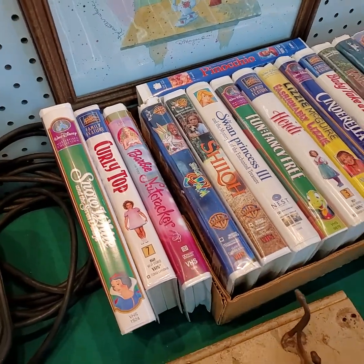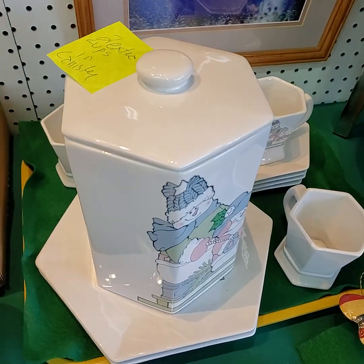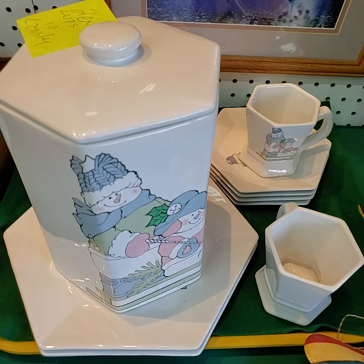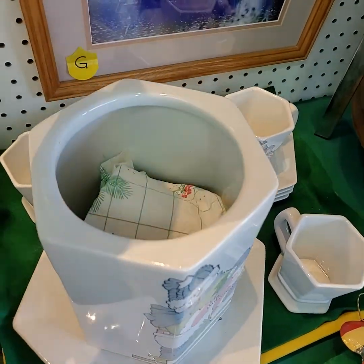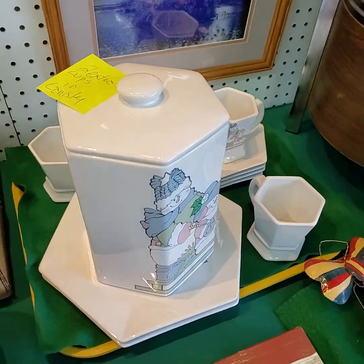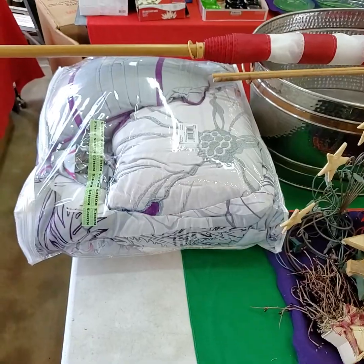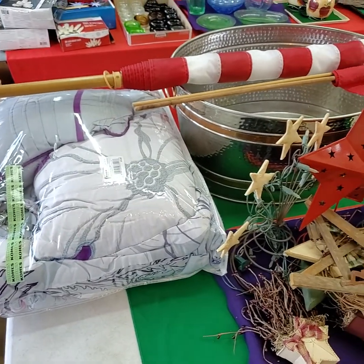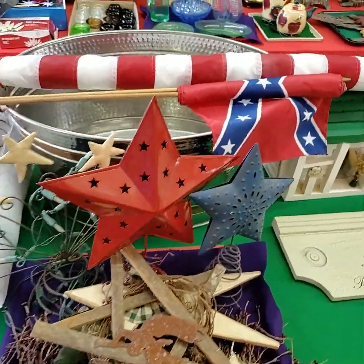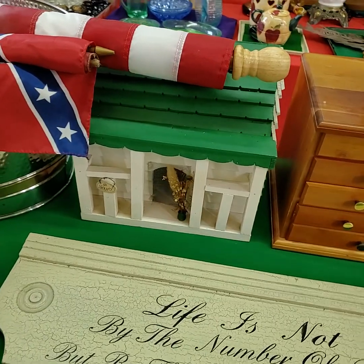All the VHS for one price — Disney. Two extra cups, it says in canister, so there's just two extra cups in there. Nice little set. Party bucket. A little birdhouse.